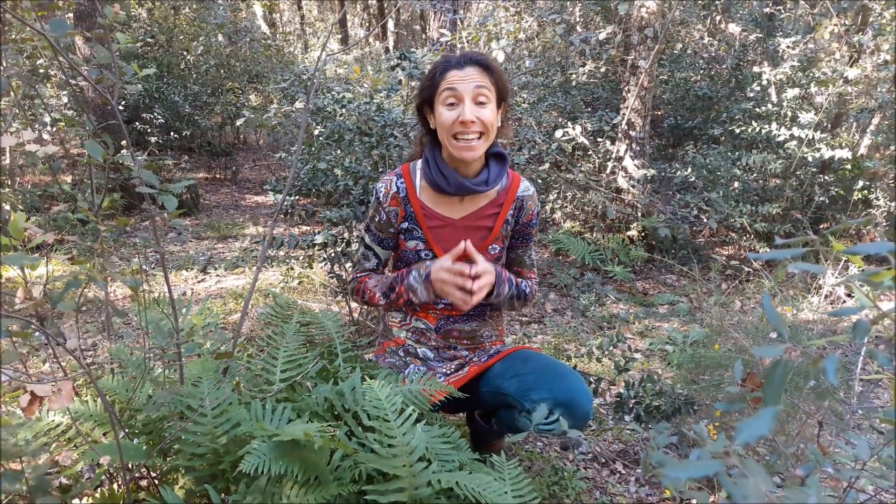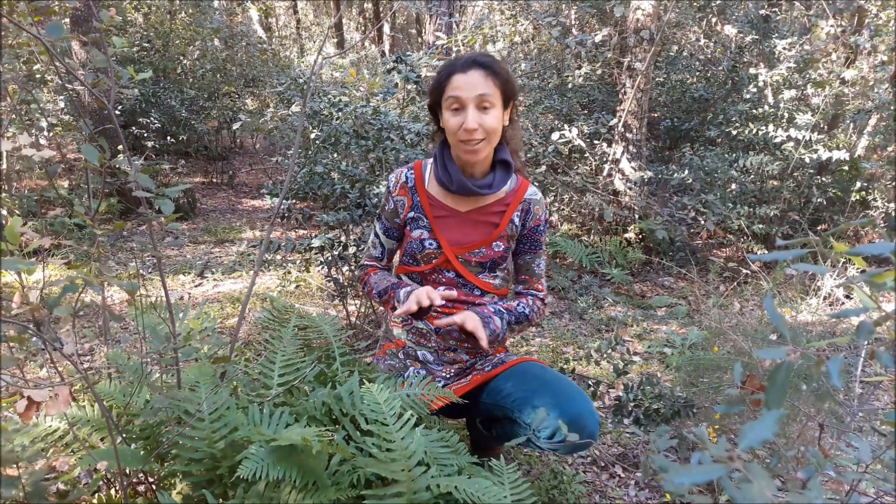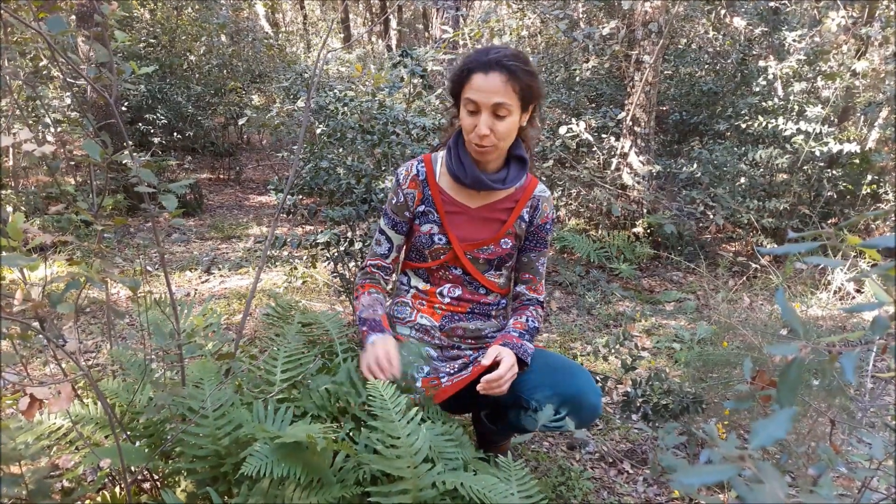Buenos días y bienvenidos a Buscam al Bosque. Hoy os hablo de los helechos, las plantas de condición más antigua que existe sobre la Tierra.